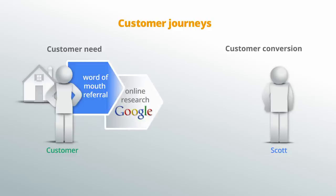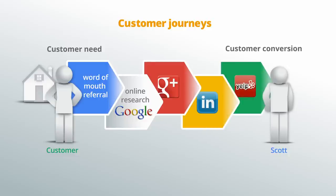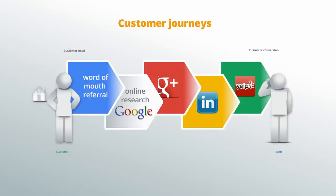Perhaps by searching on Google, then reviewing relevant channels online, such as a Google Plus page, LinkedIn page, and Yelp. Scott's conversion happens only if the potential customer verifies that Scott is a good choice and decides to call or email him.